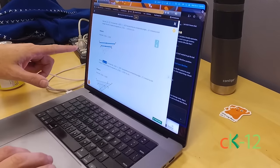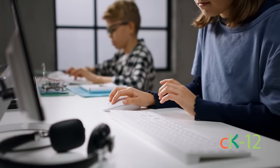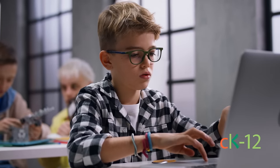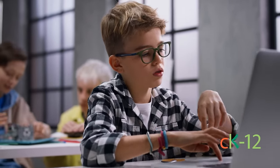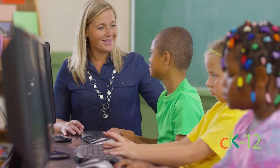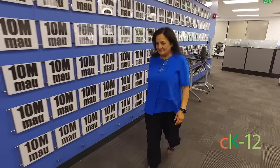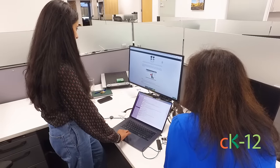CK12's mission is to help all students get really good quality education so that they can actively participate in the knowledge-based economy. One of the things that we heard over and over again from teachers, districts, and schools was the need to have textbooks that were customizable for all students that they were teaching. So we took that seriously and created the platform that became CK12 and gave the ability to customize to every student.